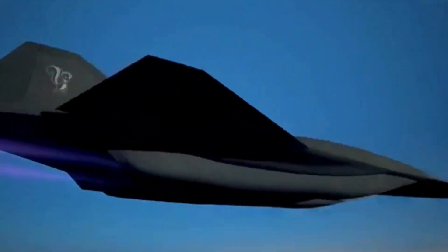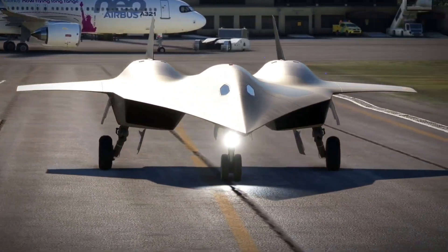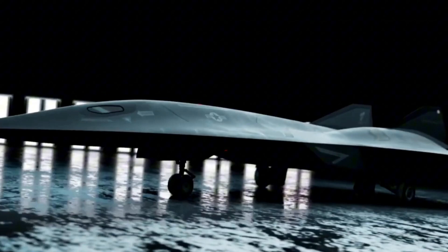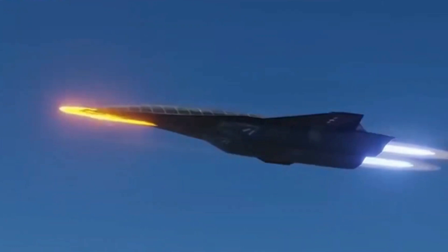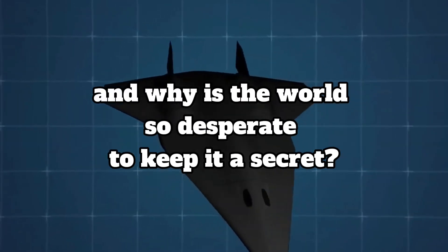The SR-72 isn't just an aircraft — it's the future made real. Mach 6, six times the speed of sound, may sound impossible, but this machine is designed to defy the laws of physics. With its cutting-edge propulsion, it promises to reach anywhere on Earth in less than 90 minutes. So why does the U.S. military need it? And why is the world so desperate to keep it a secret?